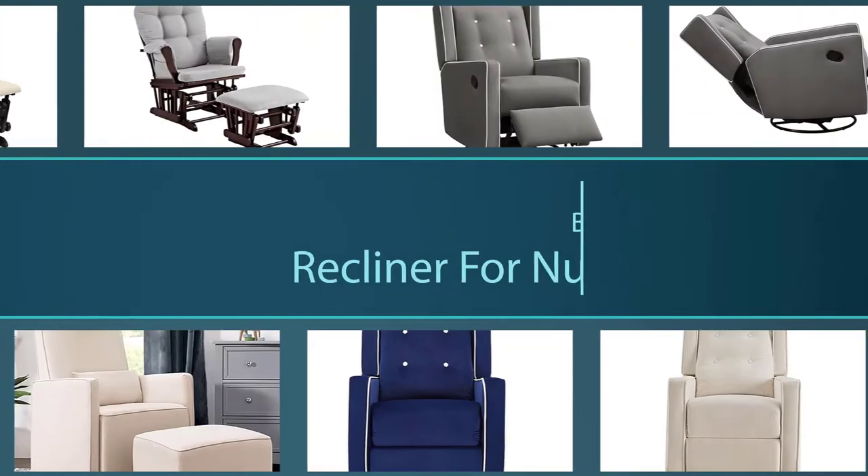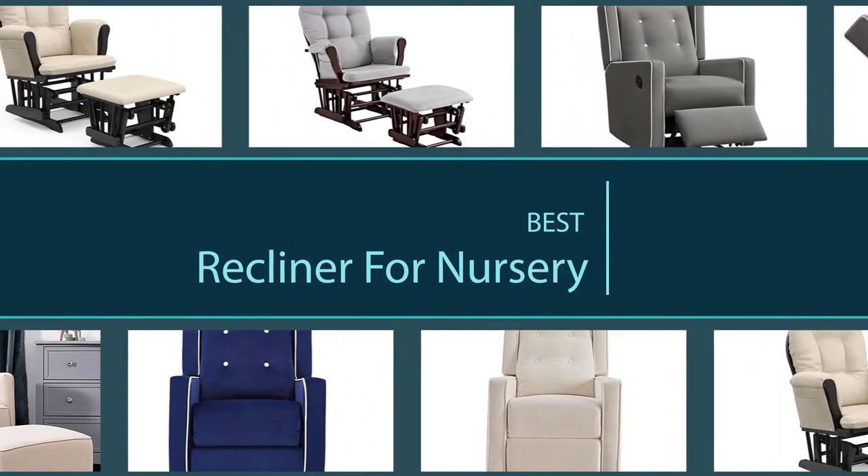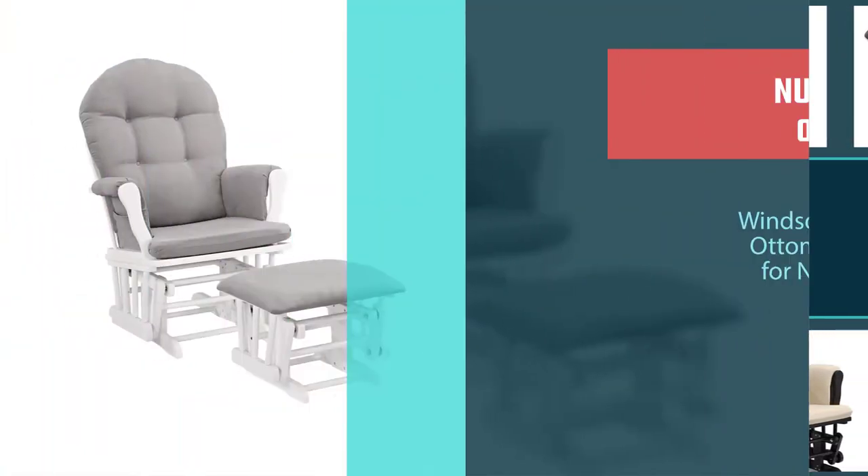So let's get started with the video. Take a look at the top seven best recliners for nurseries. These include the best chairs on the market for every type of nursery room you can think of.